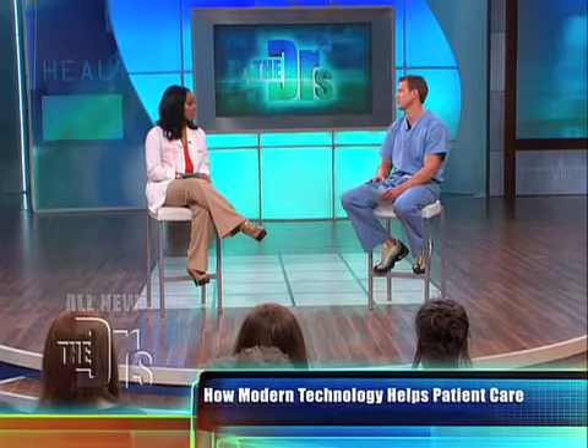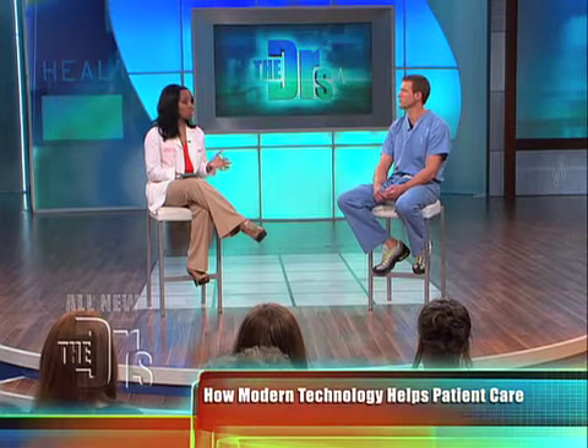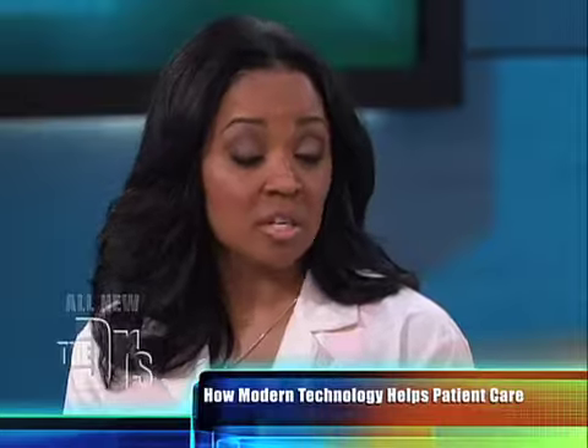Technology also means patients are now able to access their medical history information online. That also applies to medications they're taking — you can go online and view your entire prescription history. Your caregivers can also go online and review your entire medication history. It's the same thing we see in our pharmacy system, and you can always come and ask questions because we're seeing the exact same thing you see when you go online.